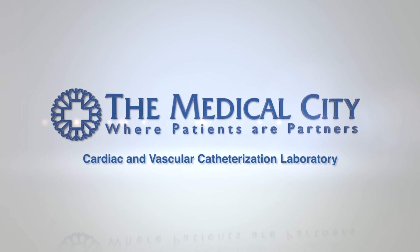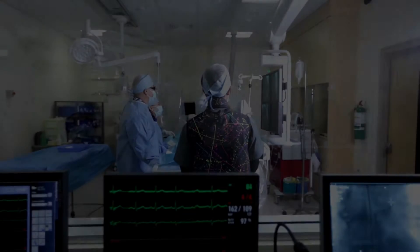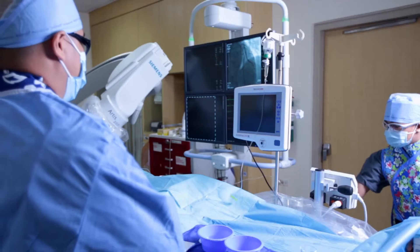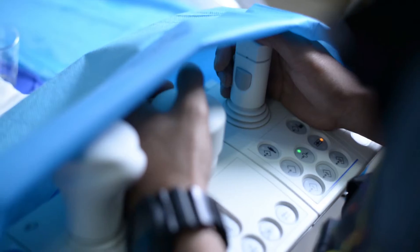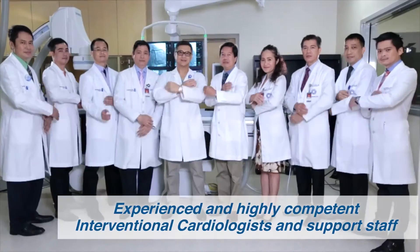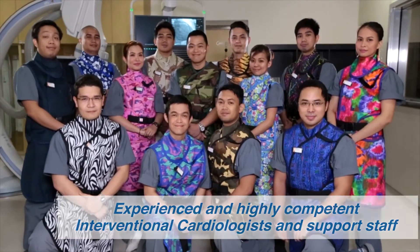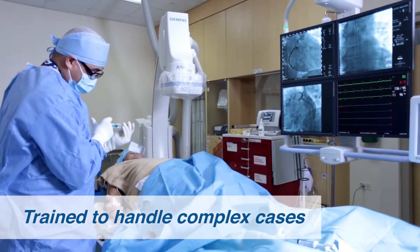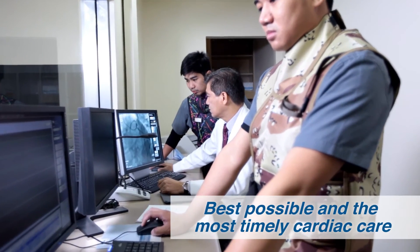Committed to providing world-class cardiovascular care. Welcome to the Cardiac and Vascular Catheterization Laboratory, which houses a comprehensive range of top-of-the-line equipment backed by experienced and highly competent interventional cardiologists and support staff who are trained to handle complex cases, thus assuring patients of the best possible and most timely cardiac care.